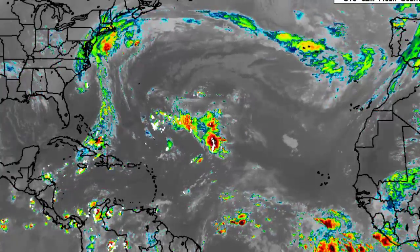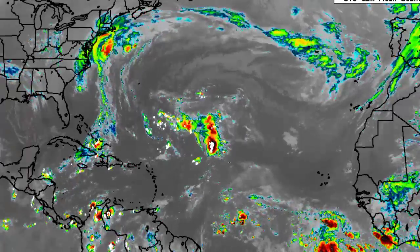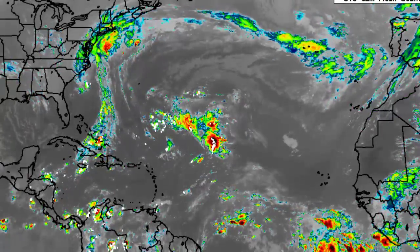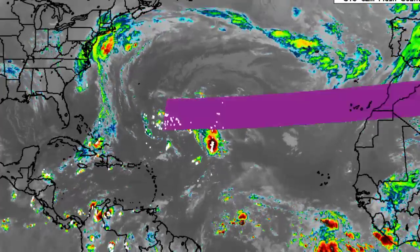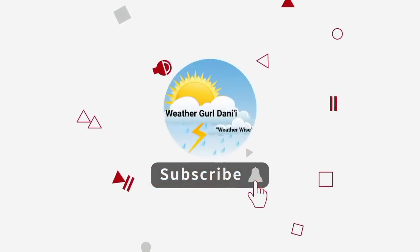At first it was just the GFS model showing something, but now other models are picking up on that possibility as we head into the next several days. Before I go into details, please do subscribe and tap the notification bell so that you never miss an important update on the tropics, and to show support for the channel you can leave a like on this video.